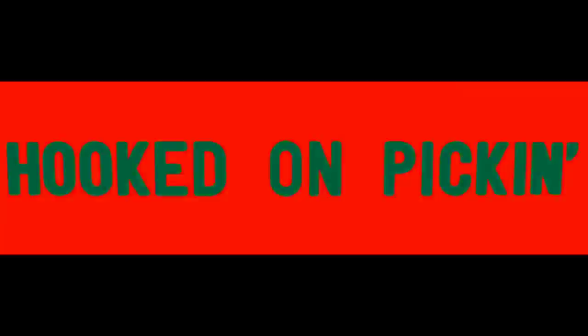Thanks for watching. I hope you learned something. If you'd like to watch more of my videos, just click on them here. If you'd like to learn more about the reseller world, subscribe to my channel and check out my other videos. Thanks - take care.